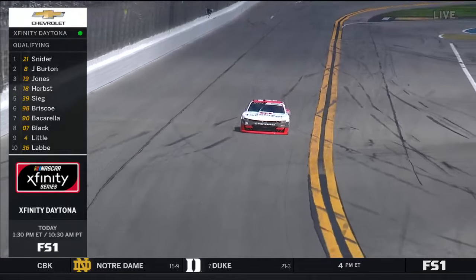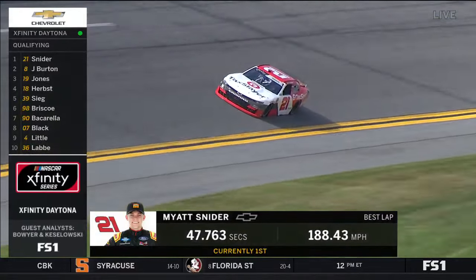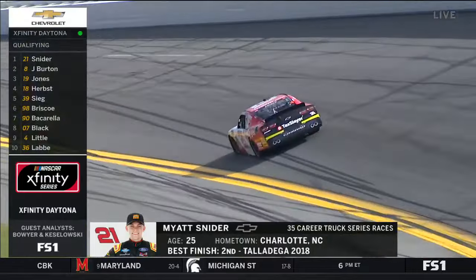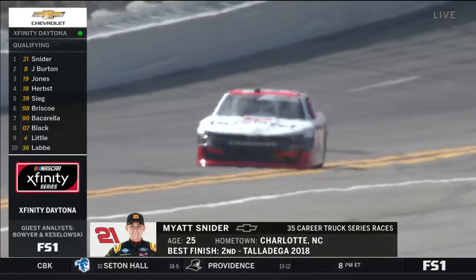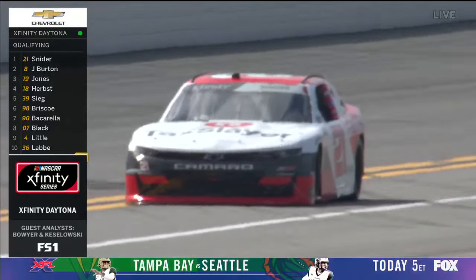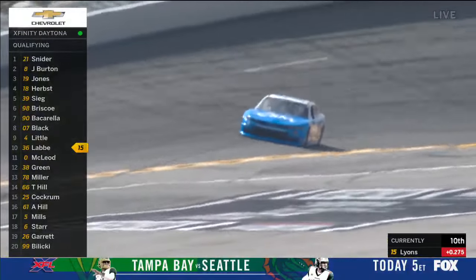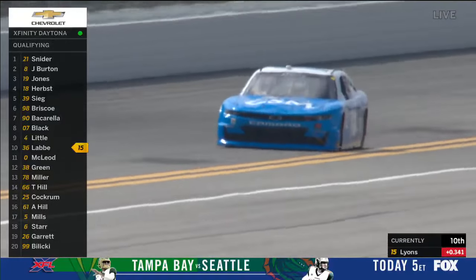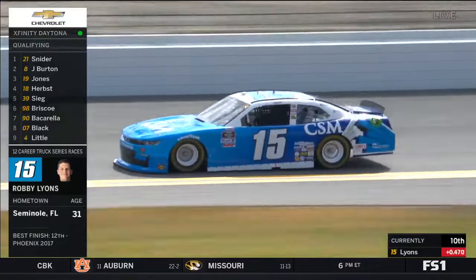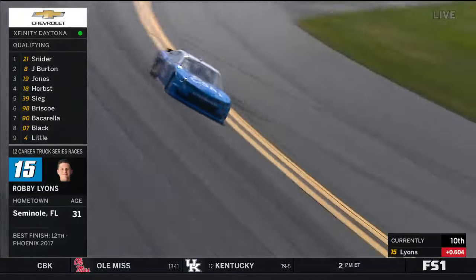Myatt Snyder is quickest right now — 47.76, his series debut today driving for RCR. RCR is always strong on superspeedway tracks, having won seven of the last 12 poles here at Daytona. The question is whether anyone can beat that number — probably possible in the high or mid 70s. Fourteen cars remain. Here's Robbie Lyons driving for Johnny Davis in the 15 car — four entries this weekend for JD Motorsports, based in South Carolina.